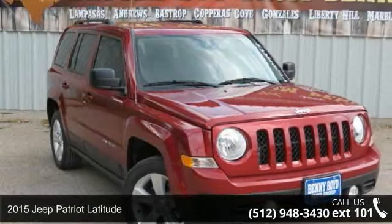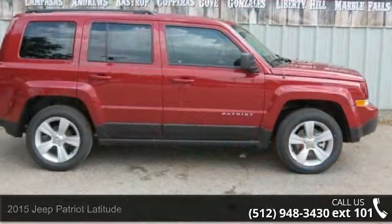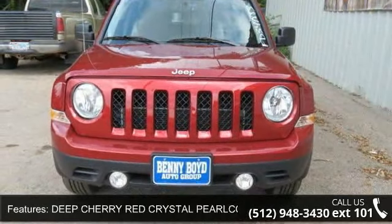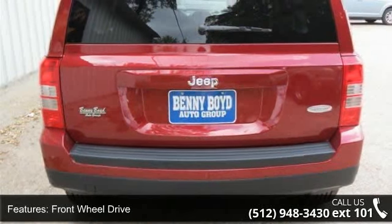Arrive in style with this 2015 Jeep Patriot Latitude. If you are looking for an automobile with great features, look no further. Some of the top features included with this vehicle are deep cherry red crystal pearl coat, front wheel drive, power steering, ABS, and brake assist.